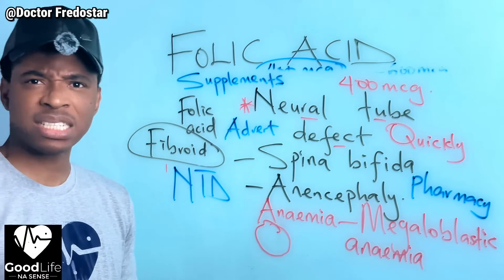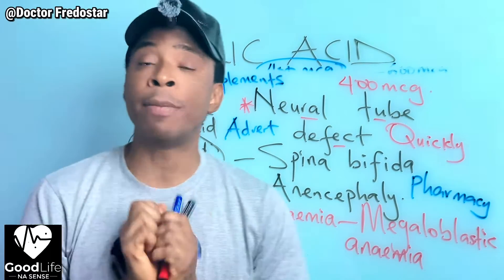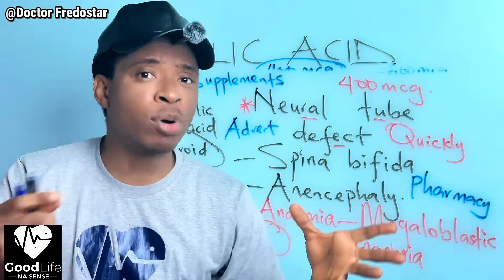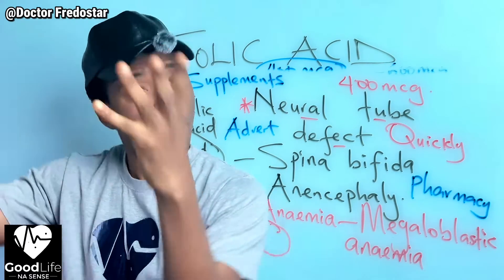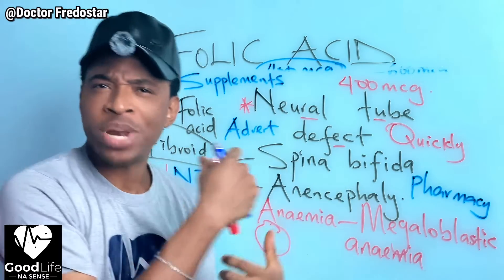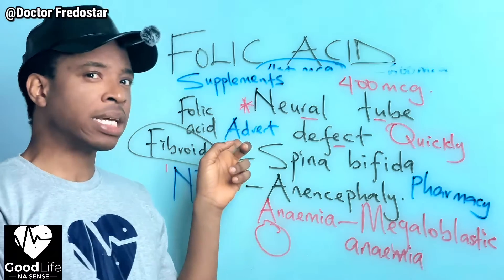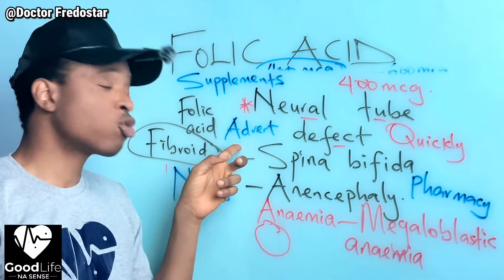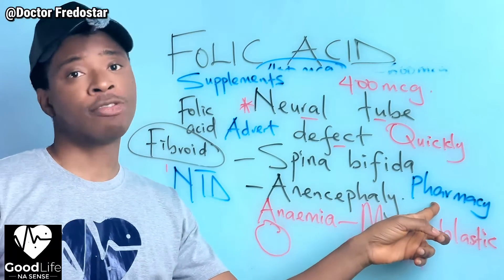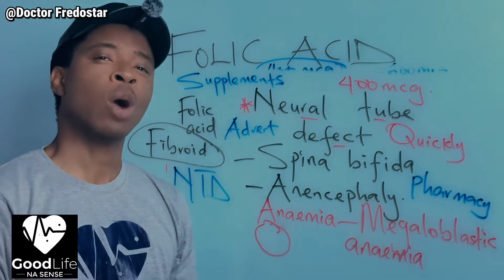Eat your vegetables and fruits that contain folic acid - it will be good for your body. If you want to join my private Telegram community, click the link in the comment section, subscribe and join. If you don't take folic acid or have never taken it, put that in the comment section and tell me why - maybe I will do a video to address your comments. Please go to the pharmacy and get your folic acid. Good life! Feel free to share this video so other women can benefit.